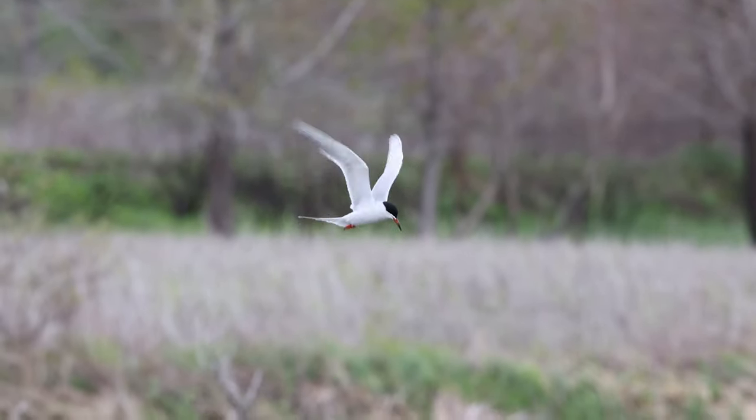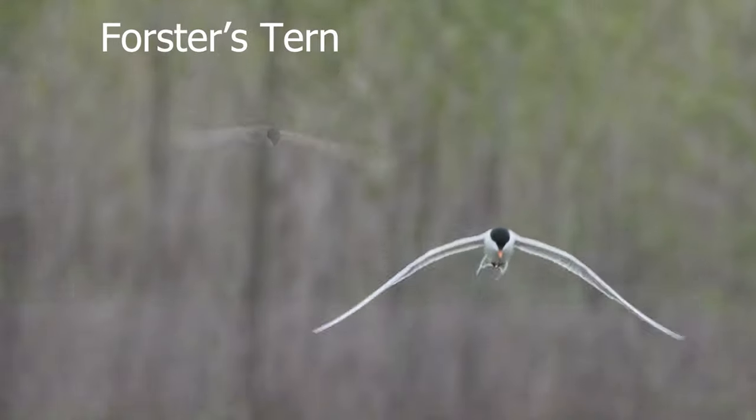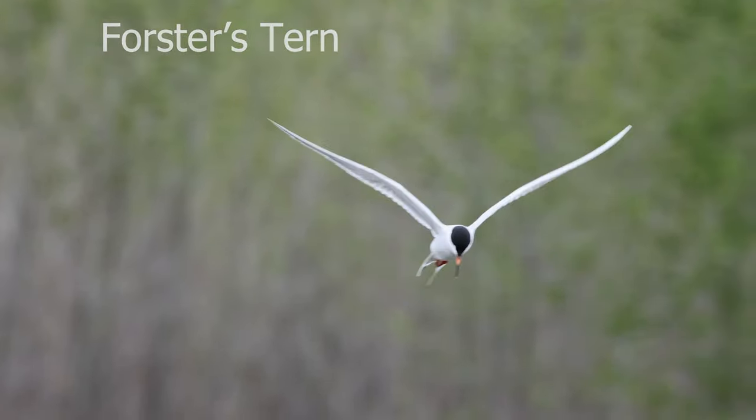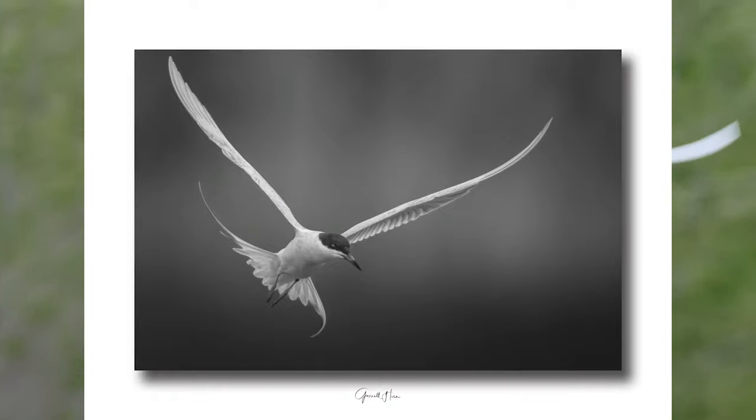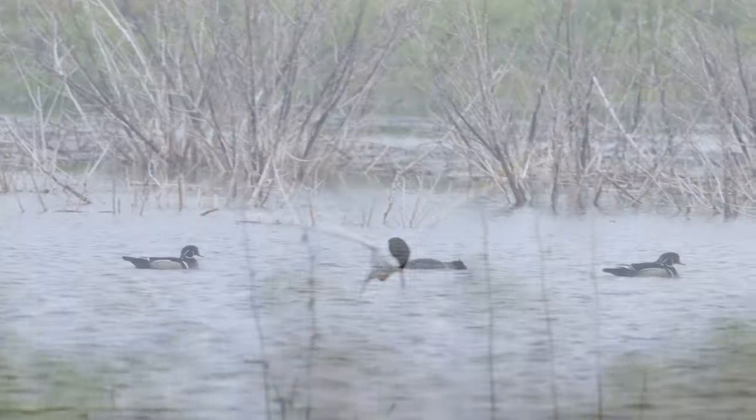Forster's terns came flying in and gave me a lot of angelic shots, just hovering in very high winds 15 feet from the truck. Diving left and right all over the place — must have been 20 of them.